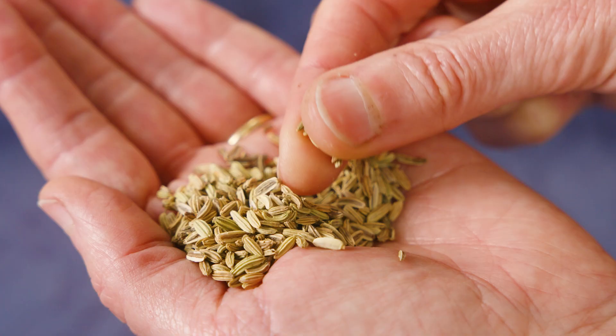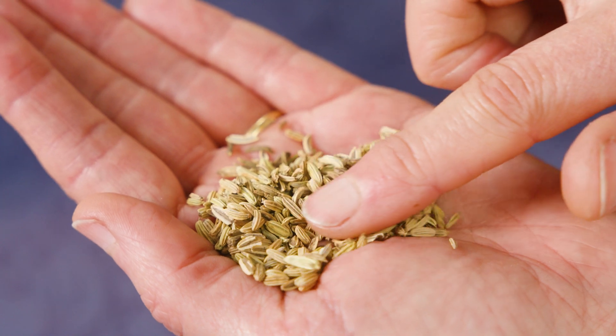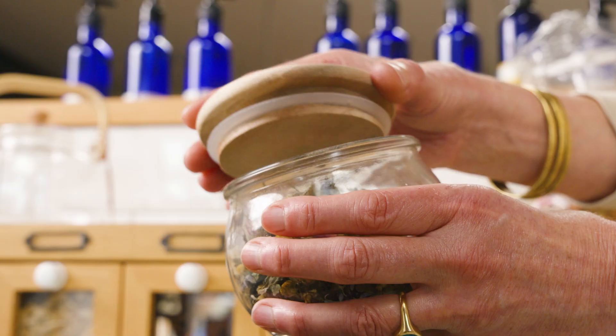Each herb is unique. You can use a single herb like fennel seed after a meal to support normal digestion, or create a personalised blend — such as a wind-down blend with chamomile, lavender, lemon balm and rose.